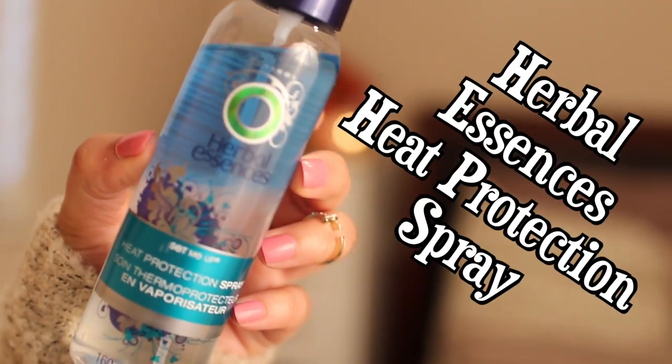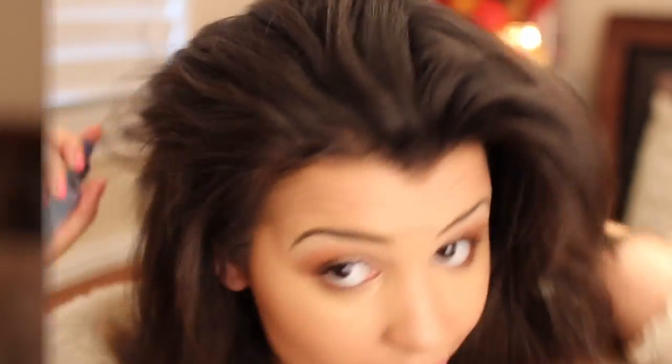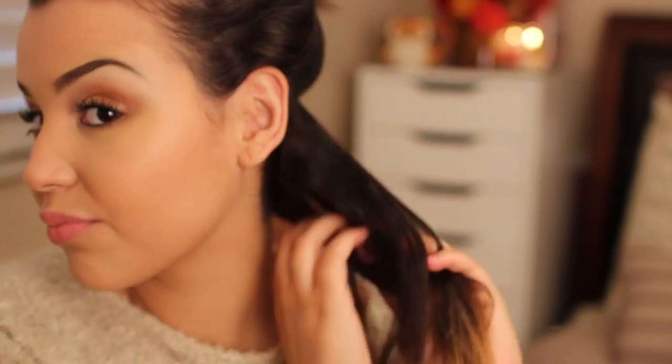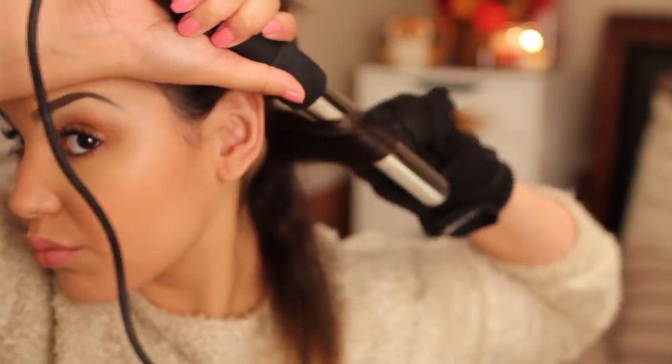Now moving on to the hair. I'm using Herbal Essences Heat Protection Spray to protect my hair before applying heat. Then I'm adding Herbal Essences Defining Cream all over my hair to ensure that the curls we're adding are really defined and don't get frizzy. Then I'm going in with my NuMe 25mm Magic Wand.